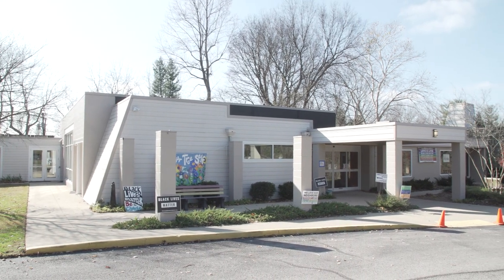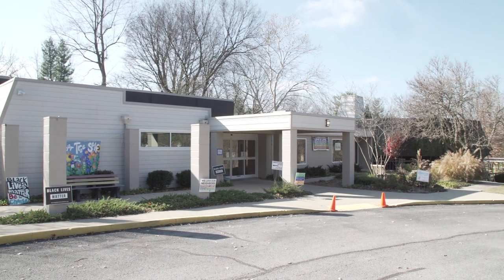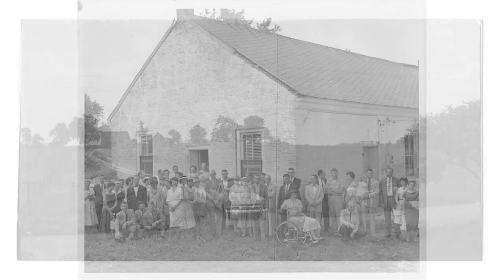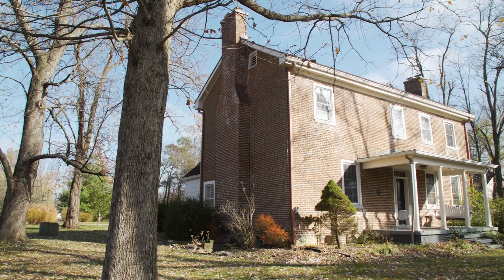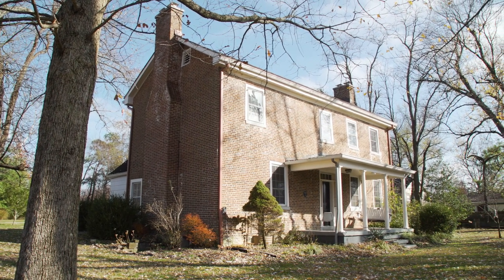It all began in 1959, when the congregation bought seven and a half acres of land, a barn, and a farmhouse at what was then the south edge of town on Clay's Mill Road. Adult services were held in the nearby Republican Meeting House on Higbee Mill Road. Religious education classes for the children were held in the farmhouse, which the congregation named the Richard Allen Fellowship House after the original owner of the home and property, who was a champion of religious freedom.